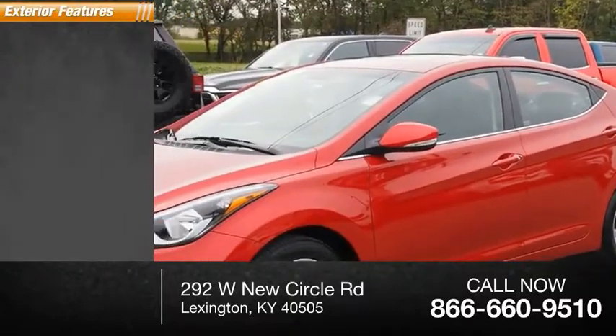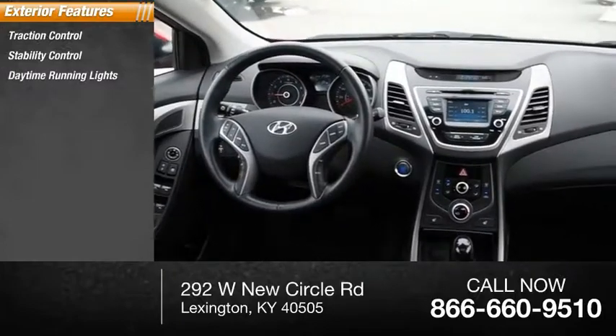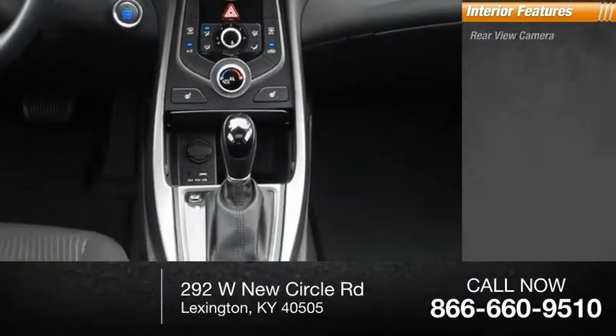Here are some of this vehicle's great options: traction control, stability control, daytime running lights, fog lights, power brakes, braking assist. Inside you'll find a rear view camera.